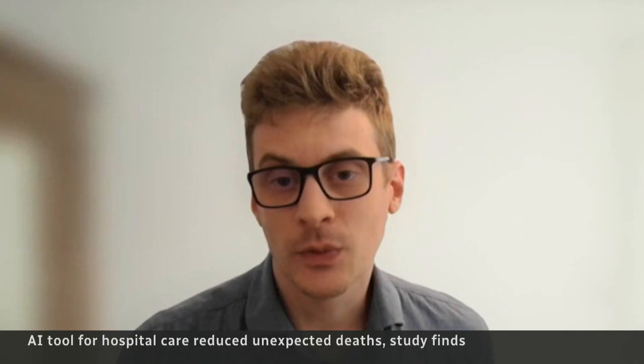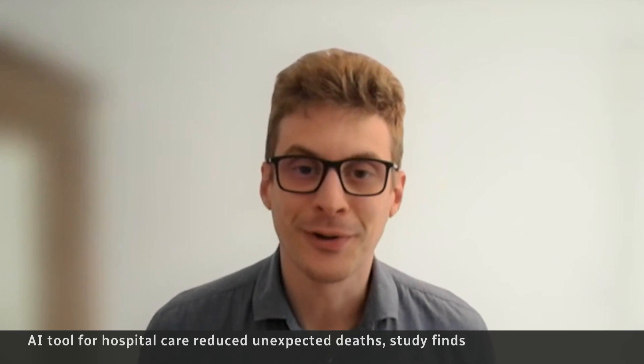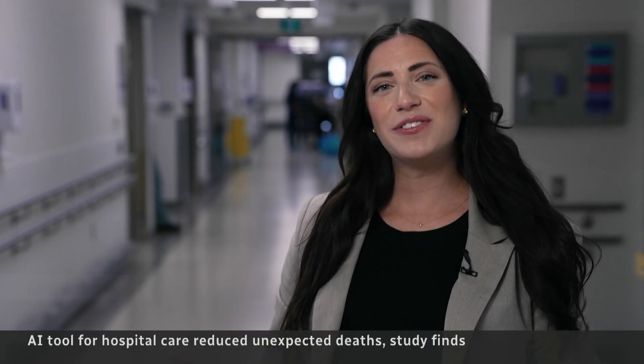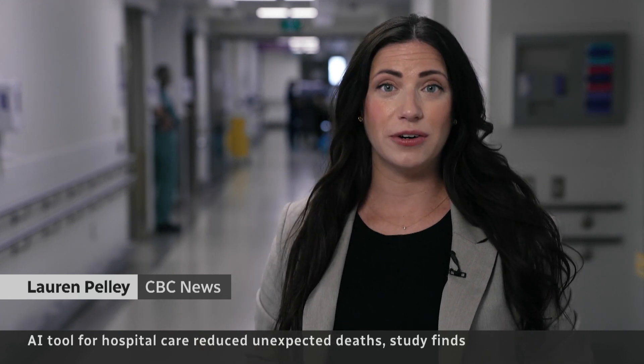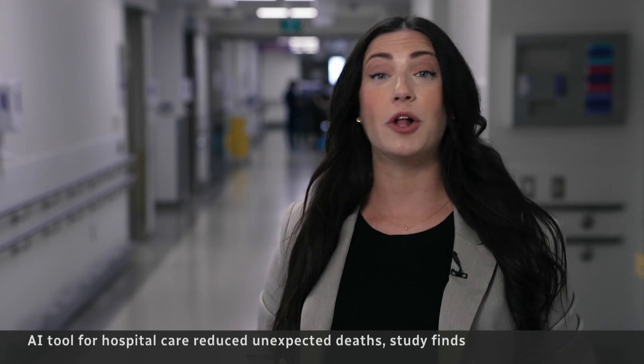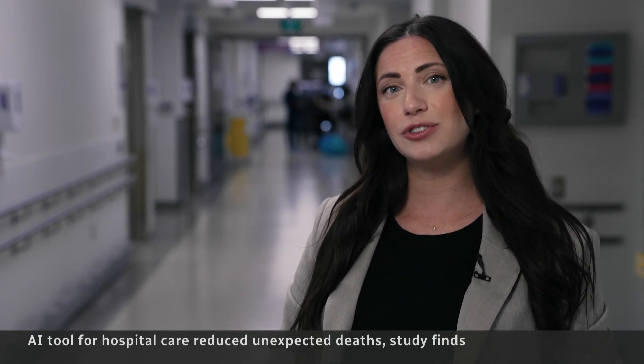I thought this paper was a really interesting real-world study of trying modern predictive artificial intelligence techniques. The team now wants to replicate their results elsewhere in hopes of bringing this new AI technology outside the walls of this hospital to help more patients across the country. Lauren Pelley, CBC News, Toronto.